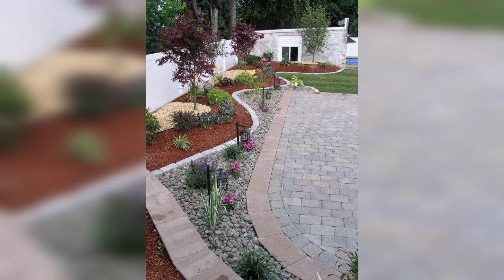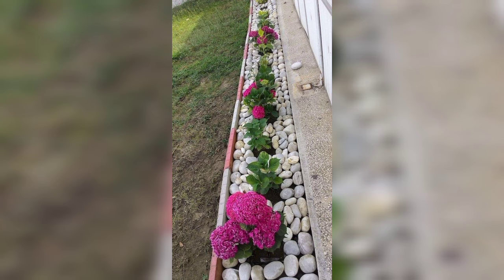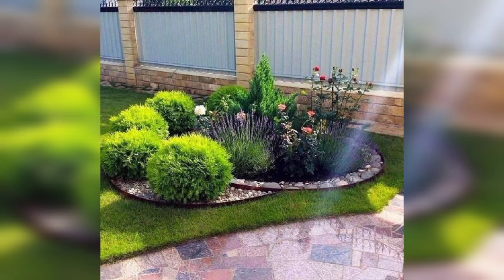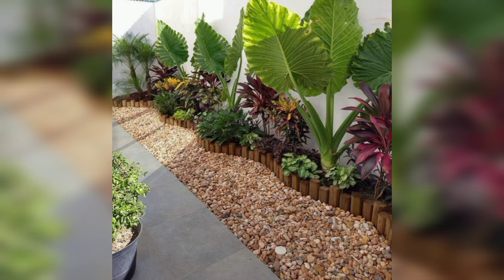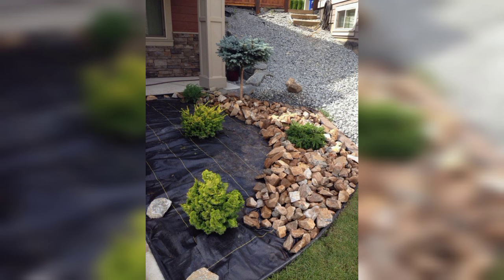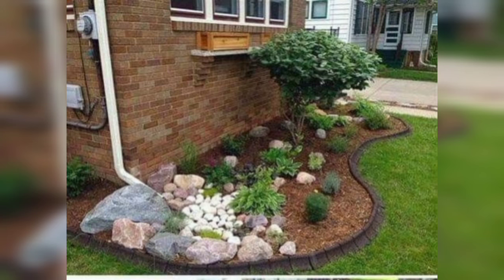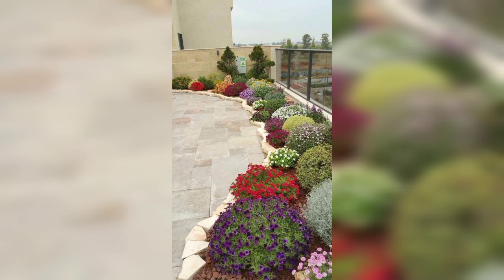Garden landscaping can transform your outdoor space into a beautiful, functional, and inviting area. Here are some design ideas for different types of gardens such as modern minimalist garden, cottage garden, tropical garden, Mediterranean garden, formal garden, wildlife garden, container garden, and rock garden. Garden landscaping involves creating an outdoor space that is both aesthetically pleasing and functional, with water features, borders, lighting, seating, structures, lawns, ground covers, garden beds, vertical gardening, and various themes and styles.